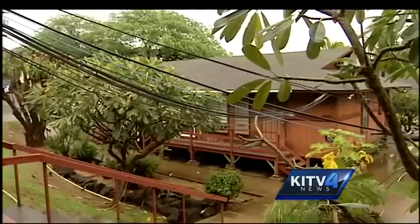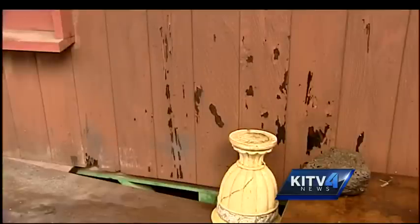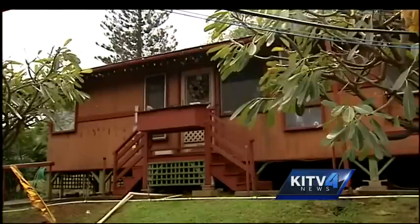Dawson says the buildings have been designed to complement the surrounding residences by meeting the Diamond Head special district design guidelines. The film commission's goal is to make a safe, efficient, and workable space to attract future production companies. "They're very interested in Hawaii, and I think they're interested in knowing that we've got efficient studio space for them."